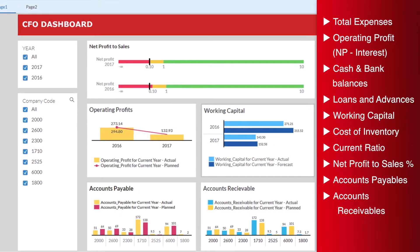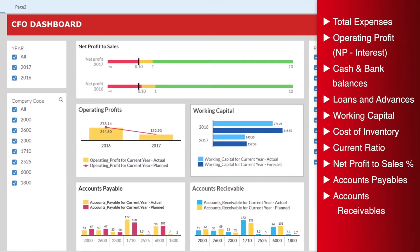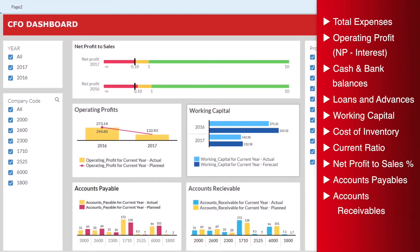With the CFO Dashboard, you can do effective budgeting, planning, and forecasting. It enables quick and precise cost and profitability analysis, supporting real-time business decisions.